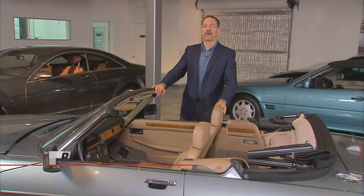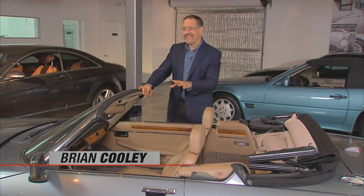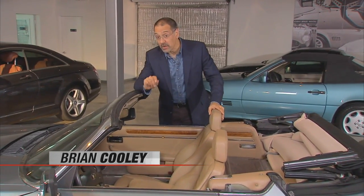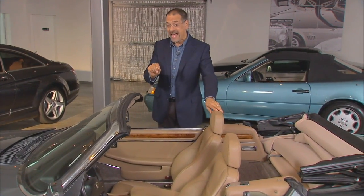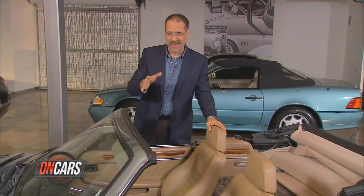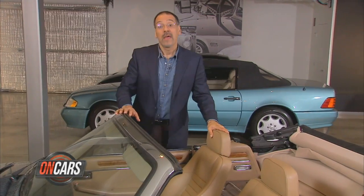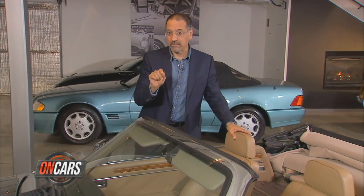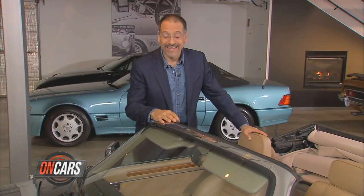Welcome back to CNET on Cars. I'm Brian Cooley. Nothing has changed the nature of technology in car cabins like Bluetooth. Bluetooth hands-free has utterly revolutionized calling while driving — almost made it halfway safe. Now Bluetooth's next trick is to revolutionize audio music with Bluetooth streaming. It's becoming nearly ubiquitous, and it's our CarTech 101.